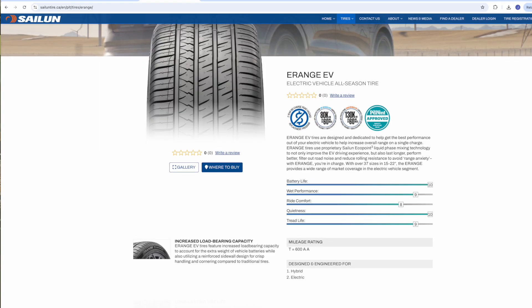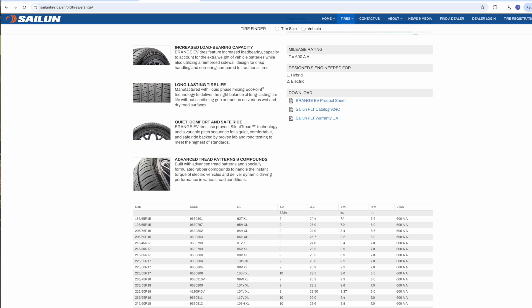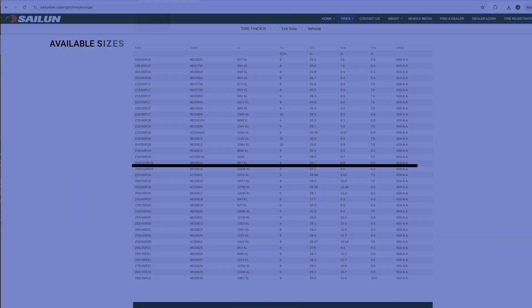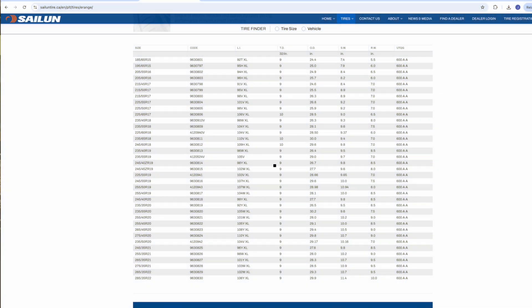Getting back to our sponsor, Salen Tire: if you're shying away from investing in EV tires simply because of the added cost, why not take a closer look at what Salen has to offer? They make EV tires in a broad range of sizes, which means you can get the benefits you want from an EV tire without necessarily breaking the bank.